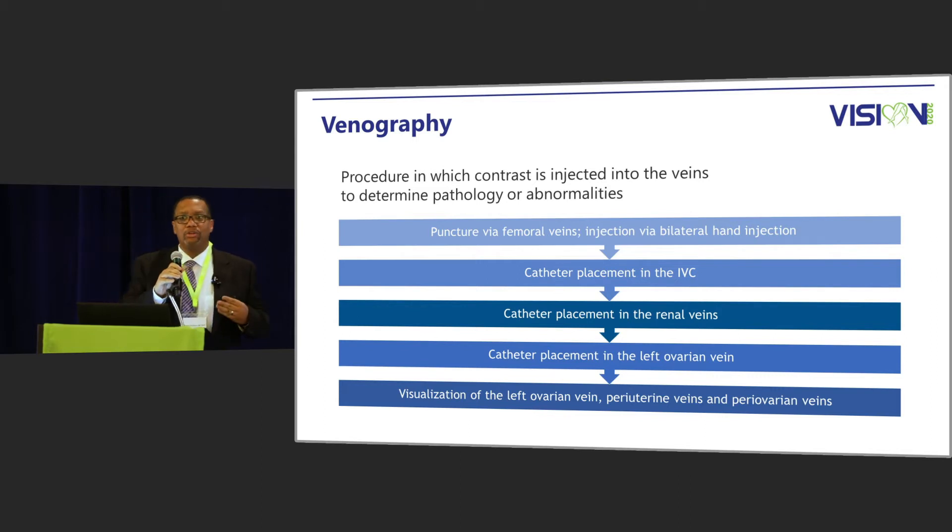This slide talks about how we do venograms at the Center for Vascular Medicine. It's a procedure in which we inject contrast to see abnormalities. The puncture is via the femoral veins; however, if there's disease in the femoral veins, we can have the patient prone and go from the popliteal veins. We do bilateral hand injections. In terms of catheter placement, we subsequently put a catheter in the inferior vena cava and inject dye to see any abnormalities there, and we also localize the renal veins.